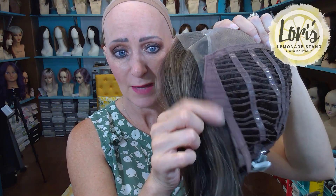Let me go over the cap construction. She has a lace front, a mono top, wefted sides and back, the ear tabs are covered in felt, the nape is not extended, and the adjusters are via velcro.